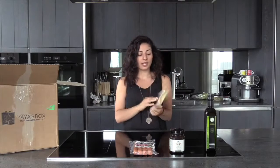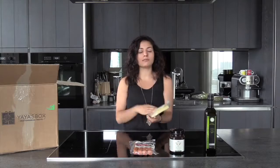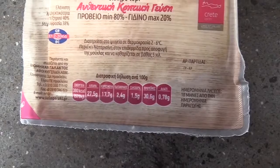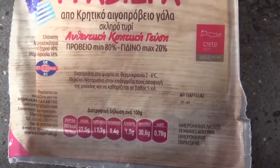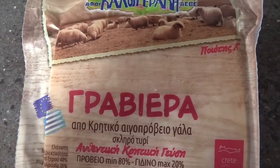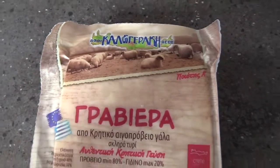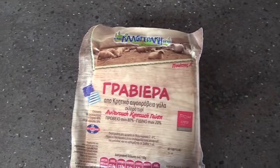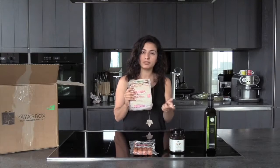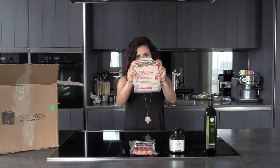The next product in the box is Graviera from Crete. It's a yellow hard cheese. You know that some of the most popular cheeses are feta cheese and halloumi, but this is trending now — it's up and coming because it's delicious. It has sweet and nutty tastes. You can use it for breakfast, on breads, with eggs. It's mainly made with sheep's milk and a little bit of goat's milk. It's a big one.